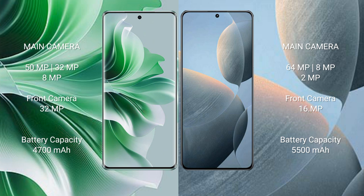Oppo Reno 11 Pro has a 4700mAh battery with 67W fast charging support. Redmi K70E has a 5500mAh battery with 90W fast charging support.